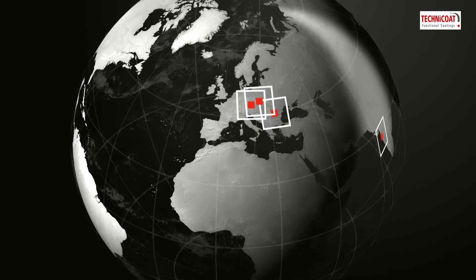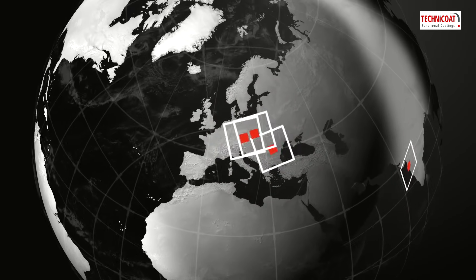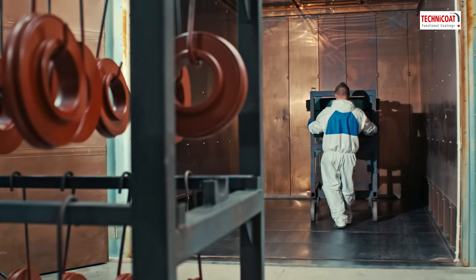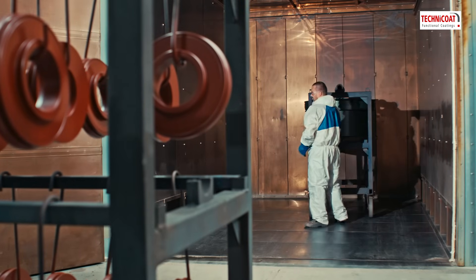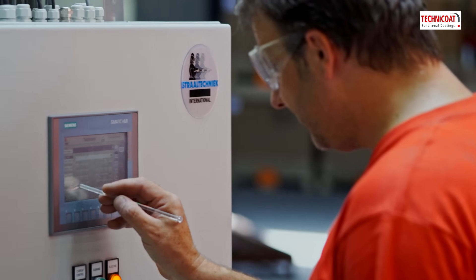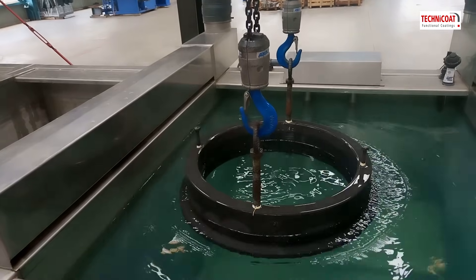Technicoat delivers. Whether you're ordering from our Czech headquarters located at the crossroads of Europe, or from our plants in Poland, Romania and India, Technicoat follows a rigorous policy of health and safety standards. We invest in our highly trained professional staff and modern paint shop equipment to ensure on-time delivery.